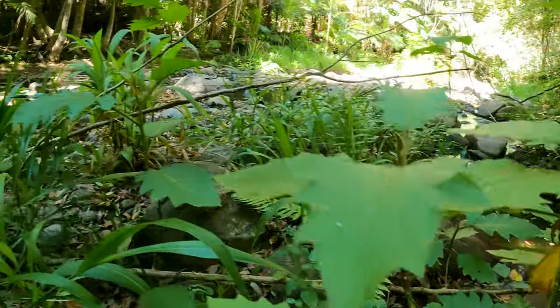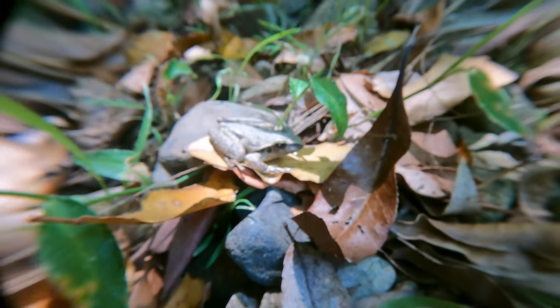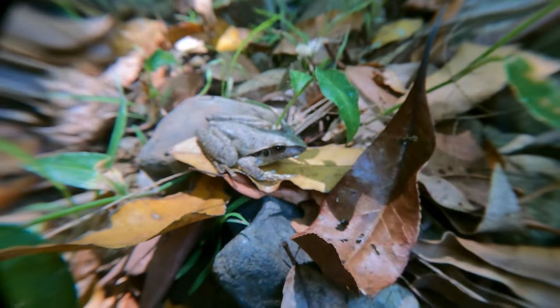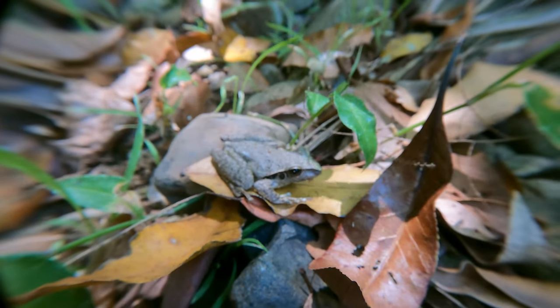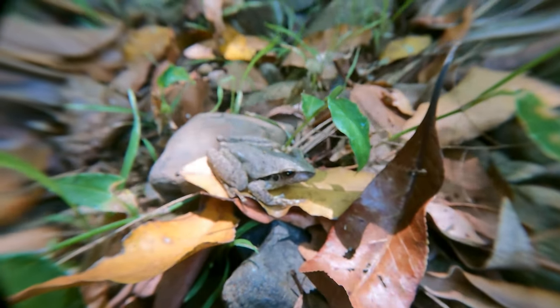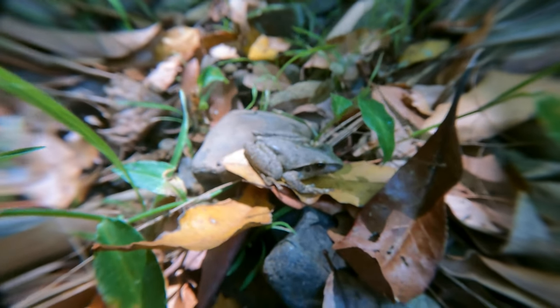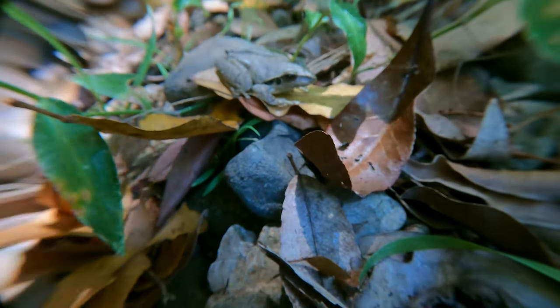Oh cool, there's a frog! I think that's one of the stony creek frogs — we found those at Rocky Pool, but this one is much greyer. What a patient little frog.